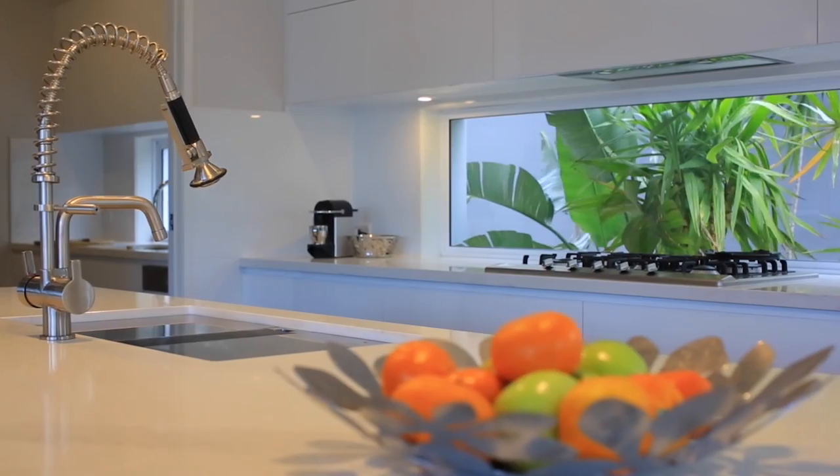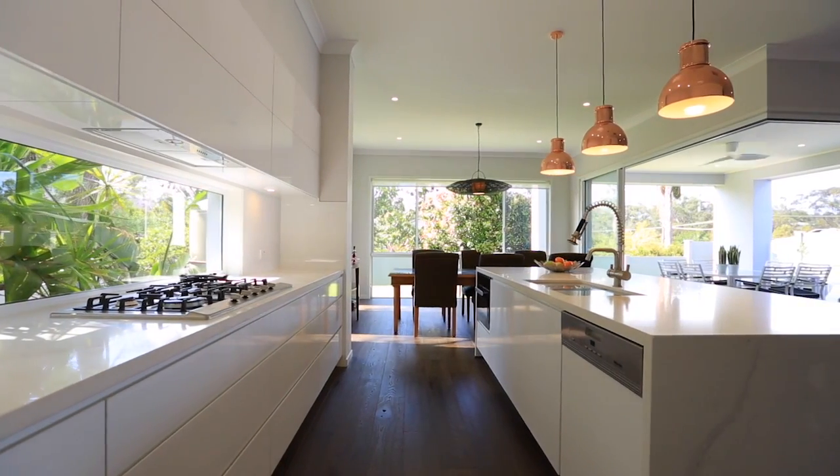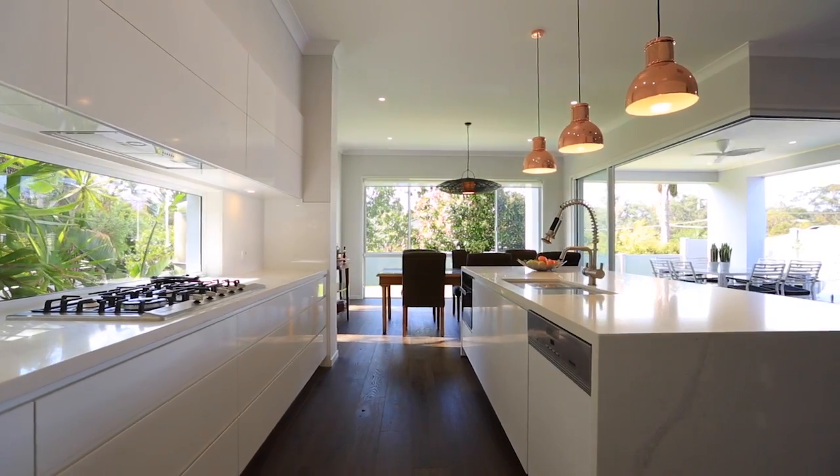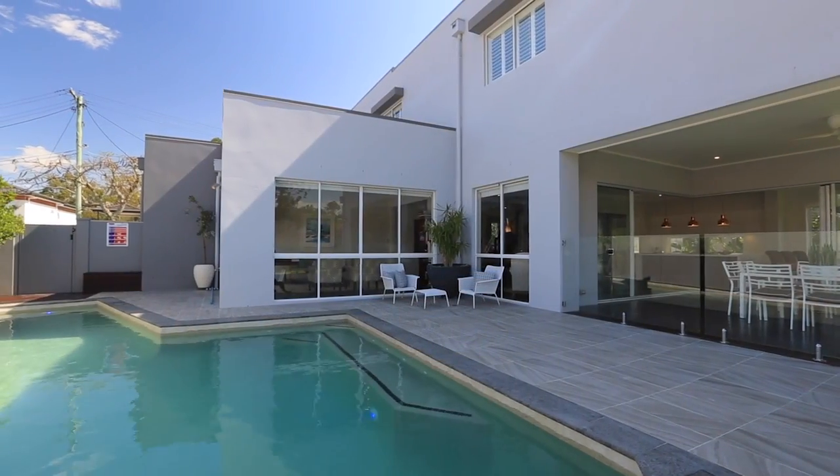What impressed me the most here was the attention to detail. Each room, from the kitchen to the sunroom, has specifically been designed to ensure an unobstructed view straight to the pool — perfect for any parent.